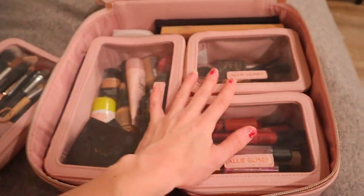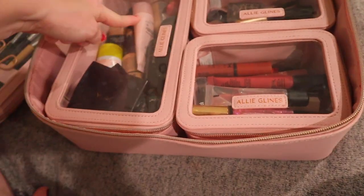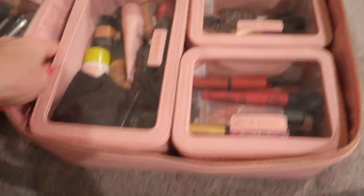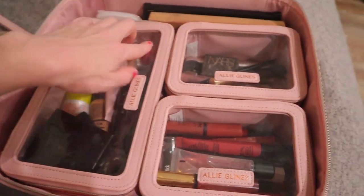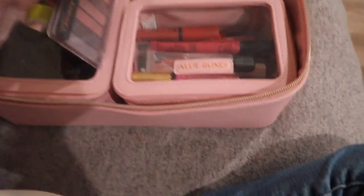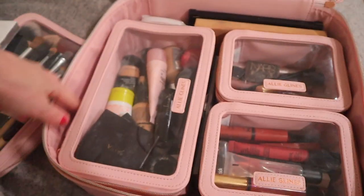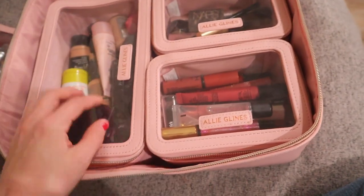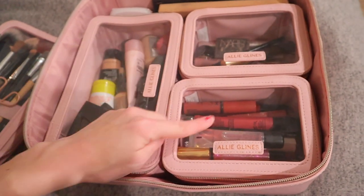Now we're moving on to the other bags. These two are the everyday small bags and this is the everyday medium bag. I love that she made room so you can put things in between here as well. So this is my face products bag, and then we have eye products and then lip products.